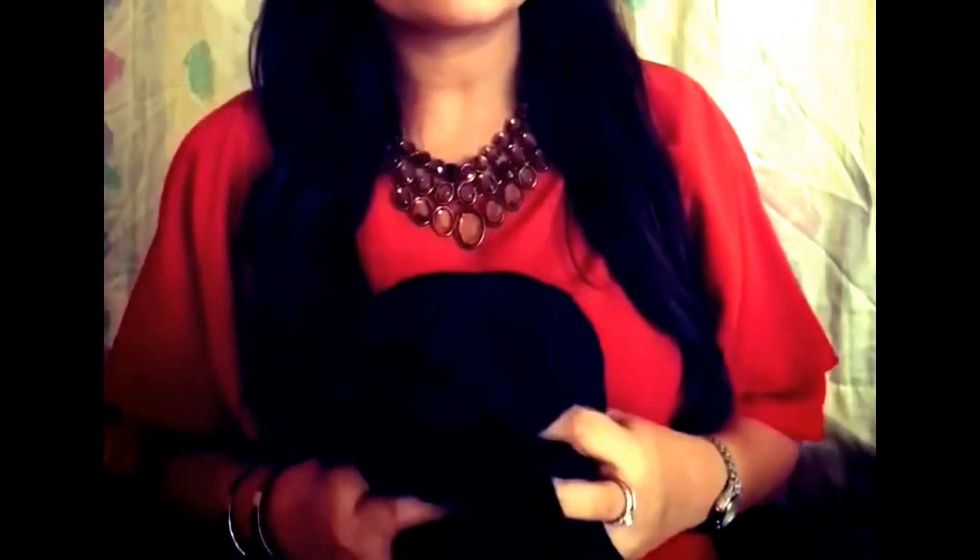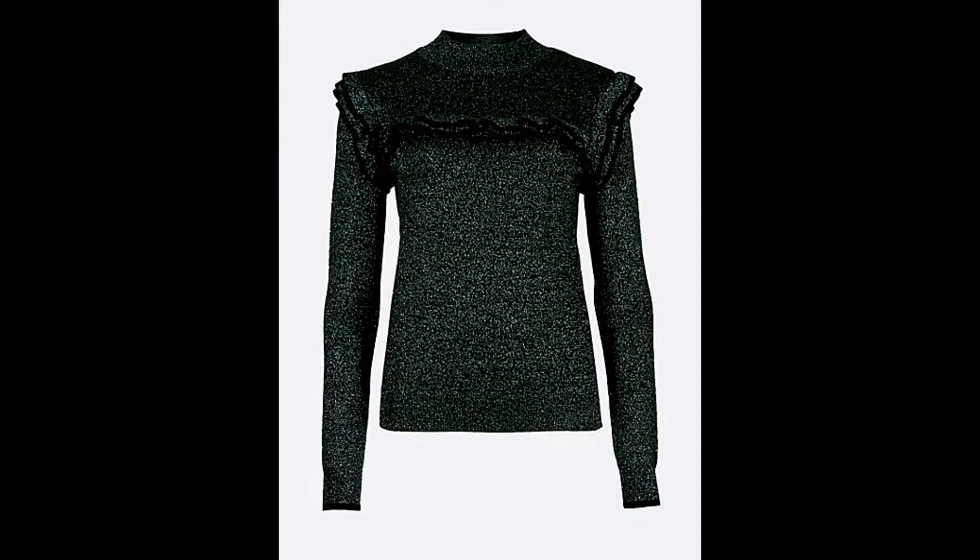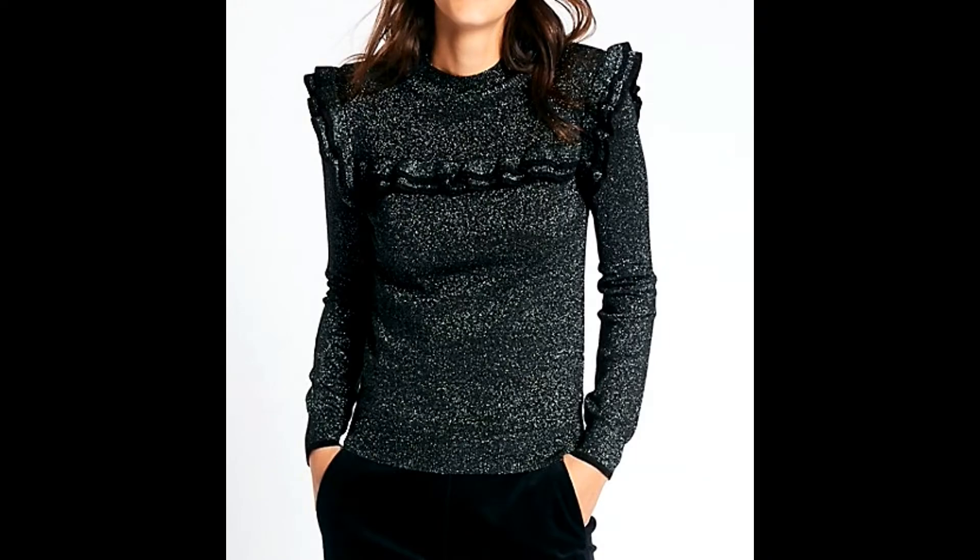You can pair it with cullotes or palazzos and it would look really good. You can see in the picture how it looks when worn — it's a really nice top. I loved it when I tried it on and just picked it up without a second thought.